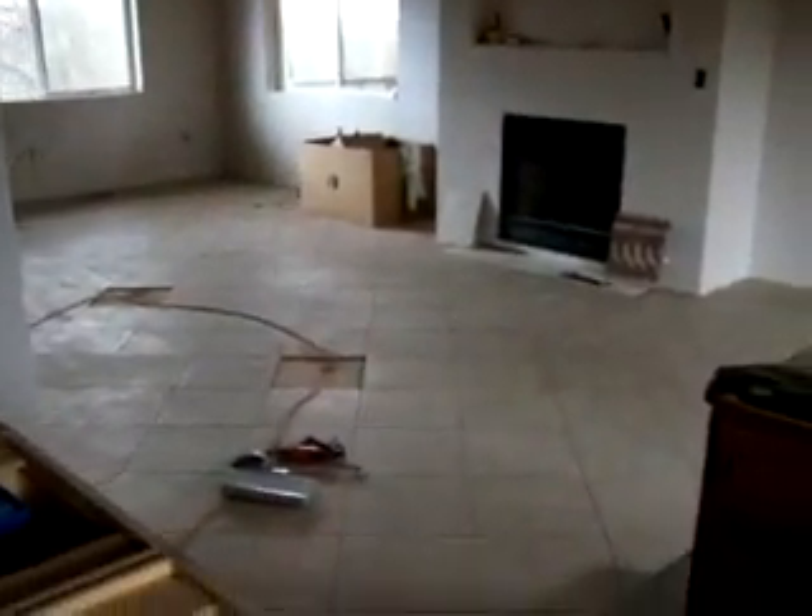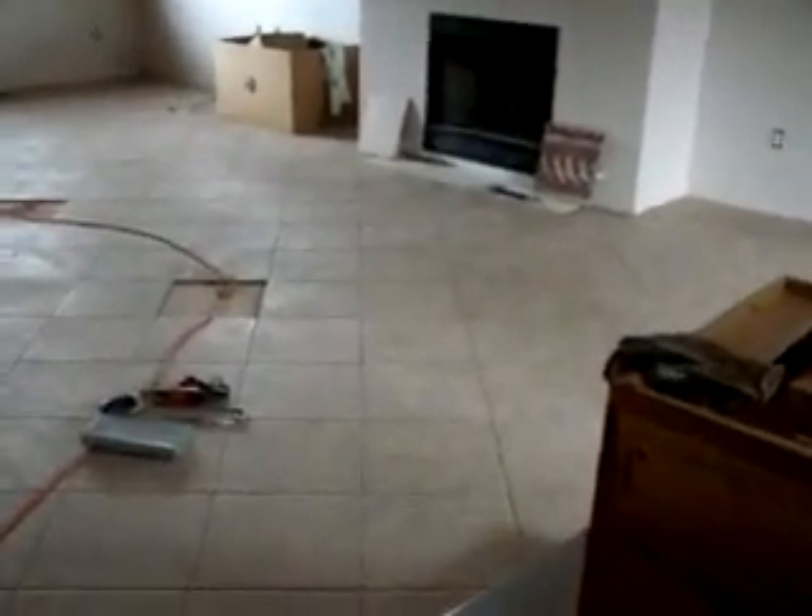Up here in the kitchen, we've got the range vent put in, which was not a problem. The problem was putting in the vent up here at the top — must have worked three or four hours on that. We've got the range vent in and it has two lights on it and the switches are all on the front.